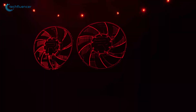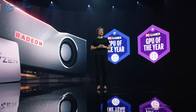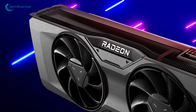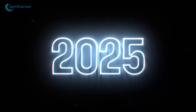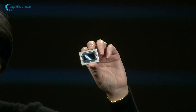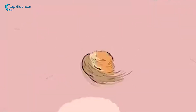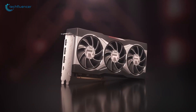The gaming and tech worlds are buzzing with anticipation as AMD gears up for the release of its RDNA 4 GPUs, specifically the highly-awaited Radeon RX 8000 series. Set to debut in the first quarter of 2025, the launch will coincide with CES 2025 in January. Will AMD, the underdog challenger to NVIDIA's dominance, manage to make a significant mark in the competitive GPU market once again? Let's find out.